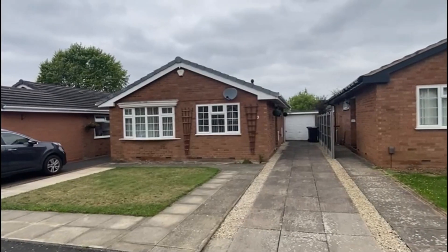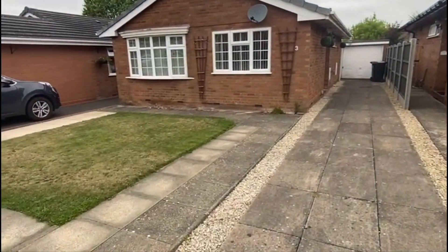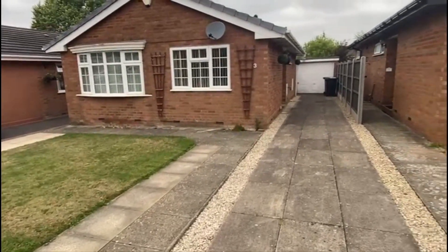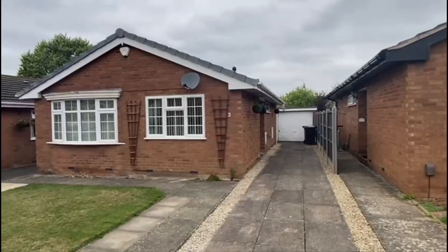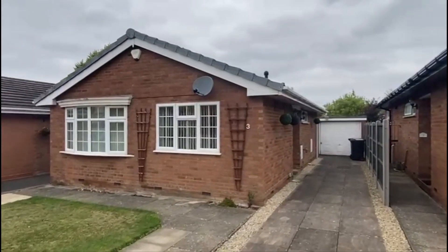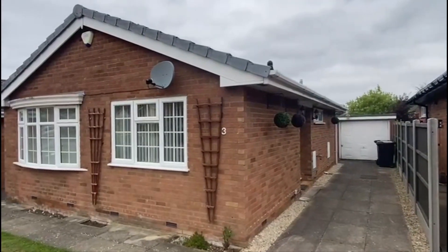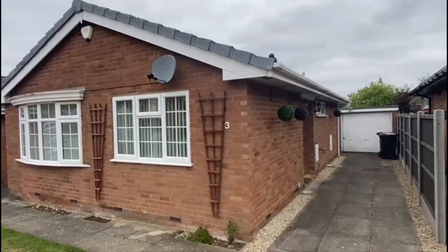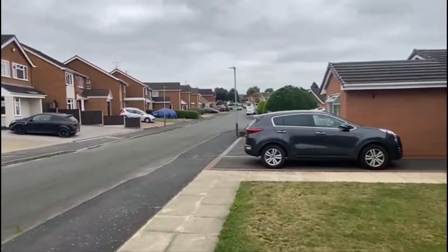That's the front of the bungalow. You've got potential for a little bit more driveway here if you wanted, but the driveway carries on along the side towards the garage. You can see it's got UPVC double glazing, it's had the fillets on the end of the roofing, the fascias and the guttering — all rolling UPVC.